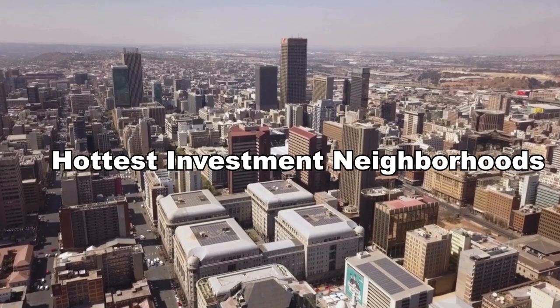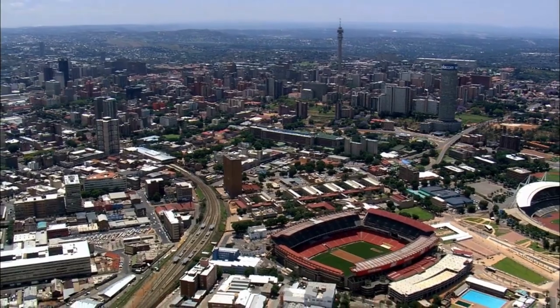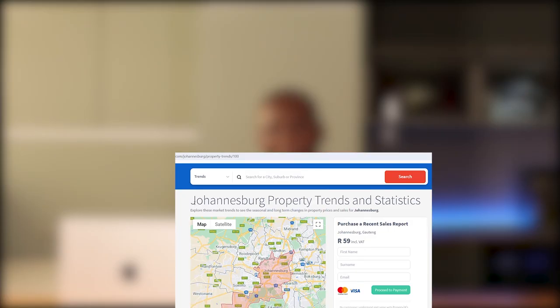Hey friends, welcome back to the channel. I'm your host Echo Quigreen and today we are diving deep into the hottest investment neighborhoods in Johannesburg. We will explore each area's unique advantages, investment opportunities backed by data and the key economic factors driving their growth. Whether you are a seasoned investor or new to the game, this video is packed with valuable insights to help you make informed decisions. Stick around till the end for a special tip on boosting your investment returns — you might want to save this video and come back to it later.